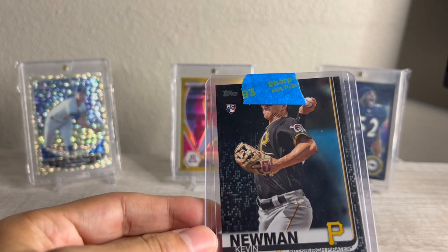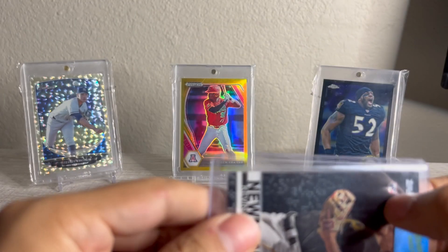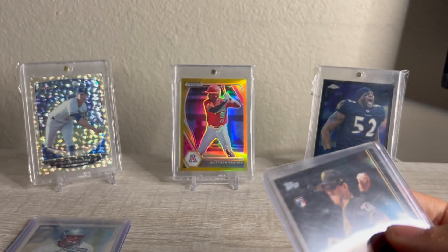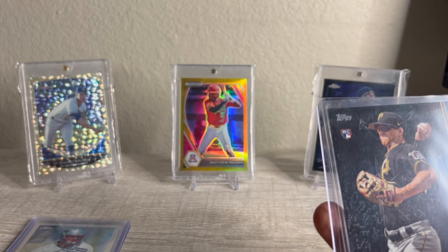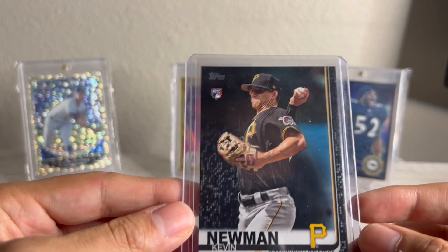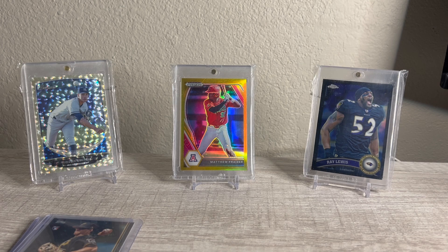Next up, Kevin Newman Topps Black, numbered out of 67. Kevin Newman is one of my PC guys — went to the University of Arizona, graduated with him, and I didn't have a Topps Black. I've had a saved search for a while and probably only one or two have come up in the last year. Cool color match — I'll throw that in a binder. Kevin Newman in a black color match is one I will definitely do.